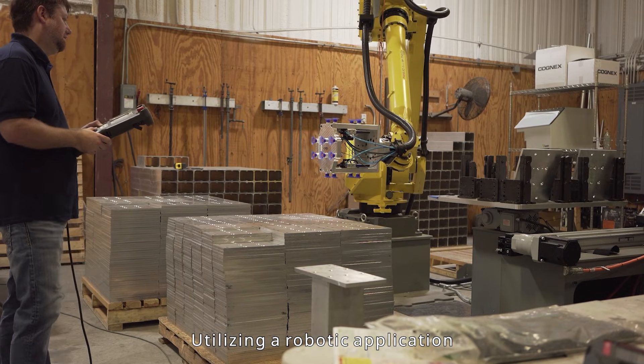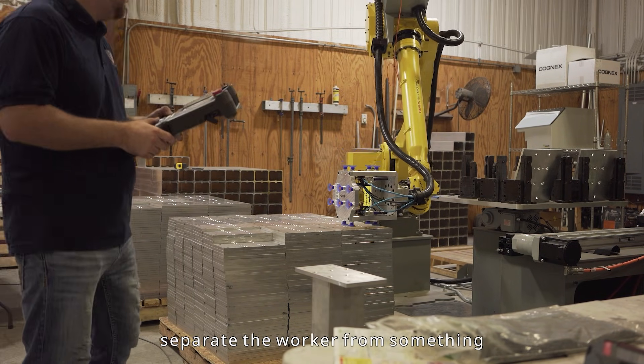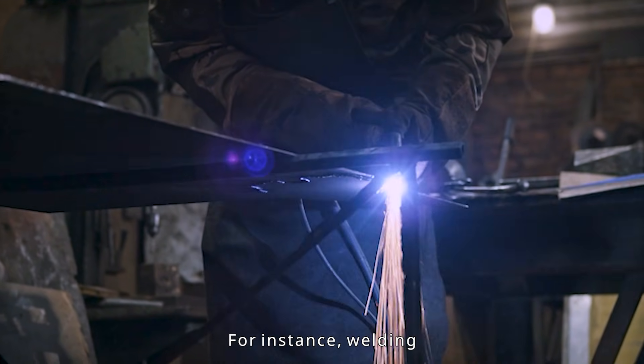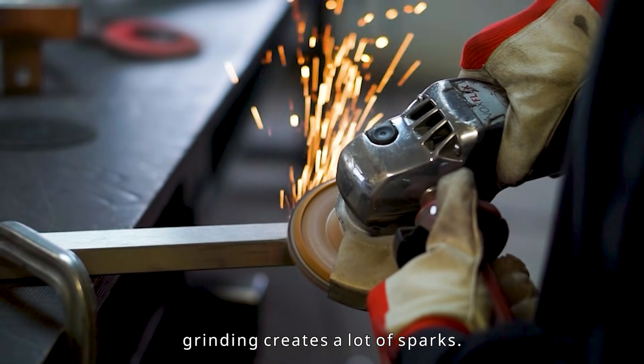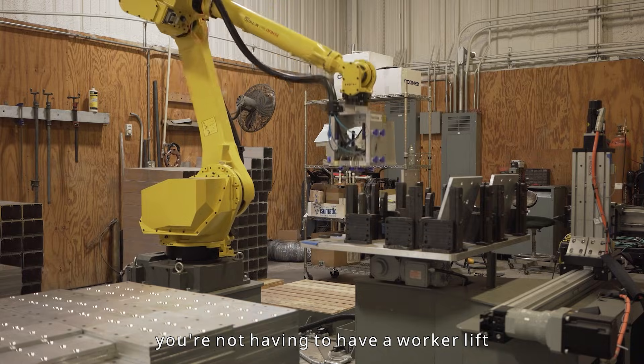Utilizing a robotic application for anything in the industry helps separate the worker from something that normally might be very dangerous. For instance, welding creates arc flash, grinding creates a lot of sparks, and anything that might be heavy — you're not having to have a worker lift that object.